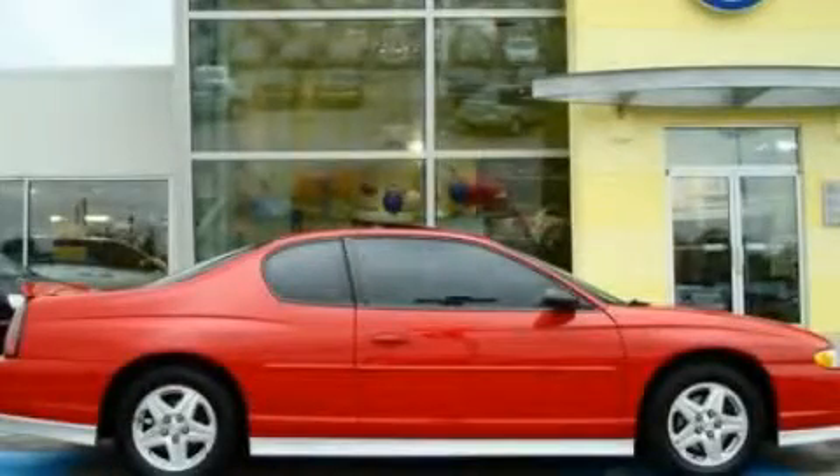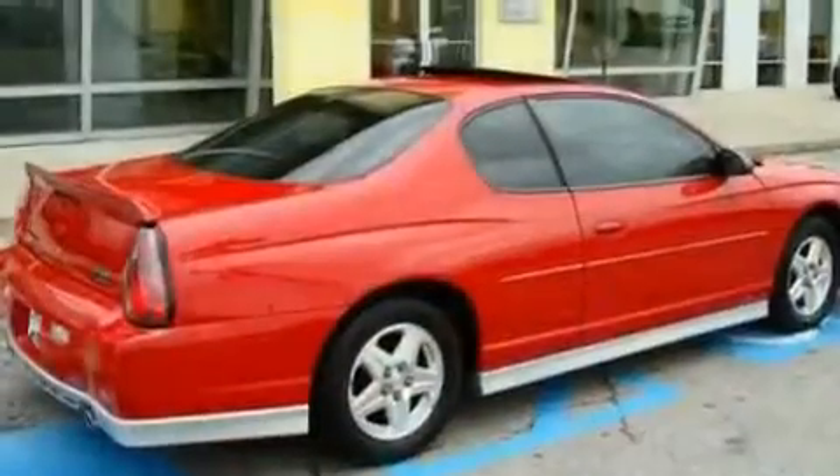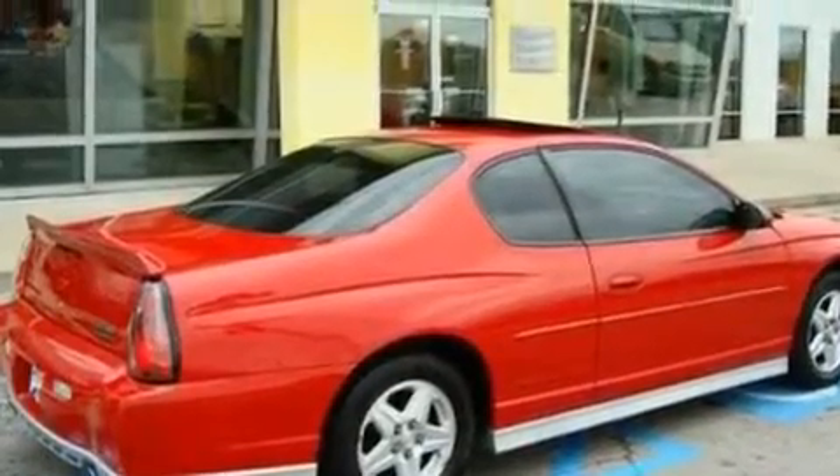This is a 2003 Chevrolet Monte Carlo. It has a 3.8-liter six-cylinder engine and an automatic transmission.